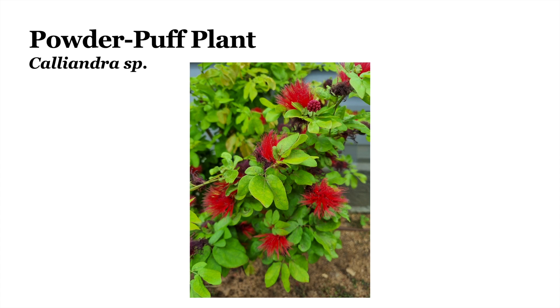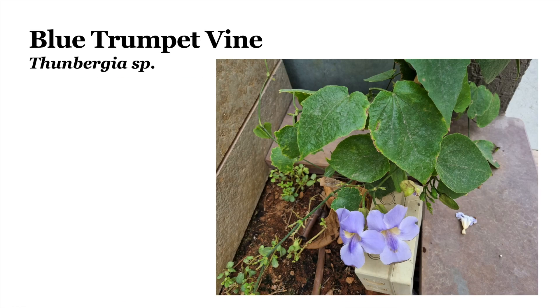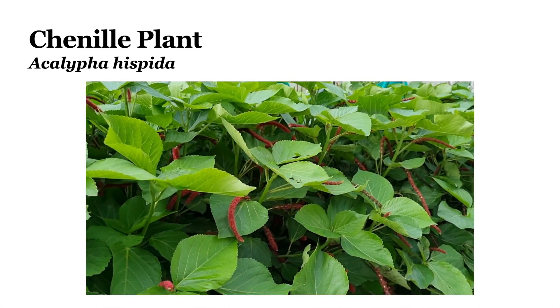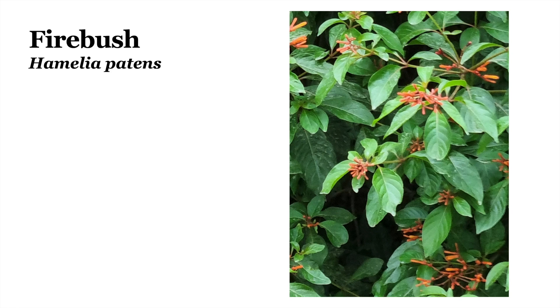This plant is the powder puff plant, or Calliandra. This one is the white orchid tree, or Bauhinia acuminata. This plant is the bush clock vine, or Thunbergia erecta. And here is a different Thunbergia species, which is called the blue trumpet vine. This plant is the yellow Jacobinia, or Justicia aurea. The plant you just saw is the Chenille plant, or Acalypha hispida. Now we come to the pink trumpet vine, or Podranea ricasoliana. This plant is the firebush, or Hamelia patens.